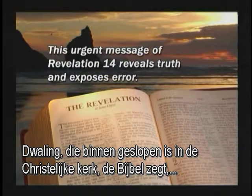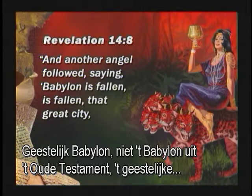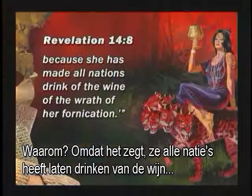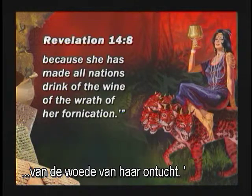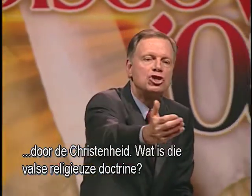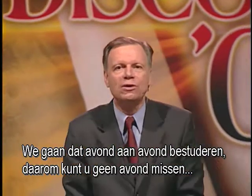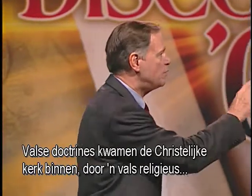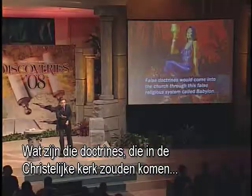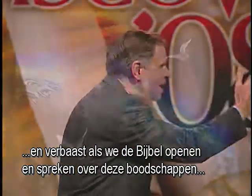What is wine in the Bible? False doctrine. False religious doctrine flows through Christianity. What is that false religious doctrine? We're going to be studying that night after night — that's why you can't miss a night of these meetings. False doctrines would come into the Christian church through a false religious system called Babylon. What are those doctrines that would come into the Christian church directly from Babylonian paganism? You will be shocked and surprised as we open the Bible and talk about these messages.